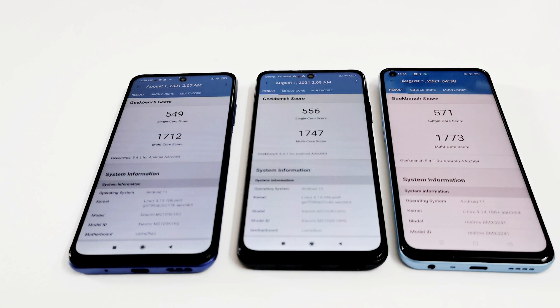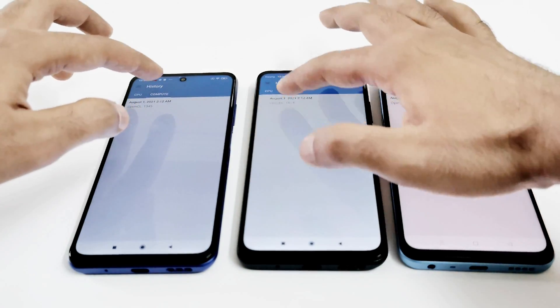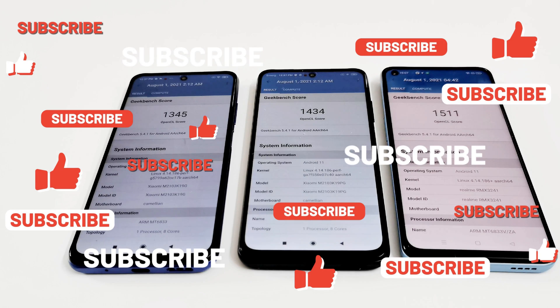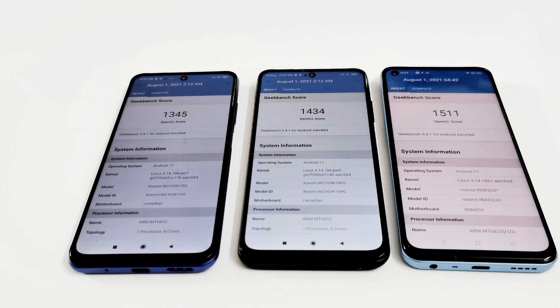Realme 8 5G is first, Poco M3 Pro 5G is second, and Redmi Note 10 5G is third. In the Compute test, the exact same ranking holds. Even though all devices share the same CPU and GPU, OS optimization and RAM along with storage play a part in gaining higher benchmark scores. That's why the Realme 8 5G with 8GB RAM and better OS optimization consistently tops the charts, followed by the Poco M3 Pro with 6GB RAM, and then the Redmi Note 10 5G.